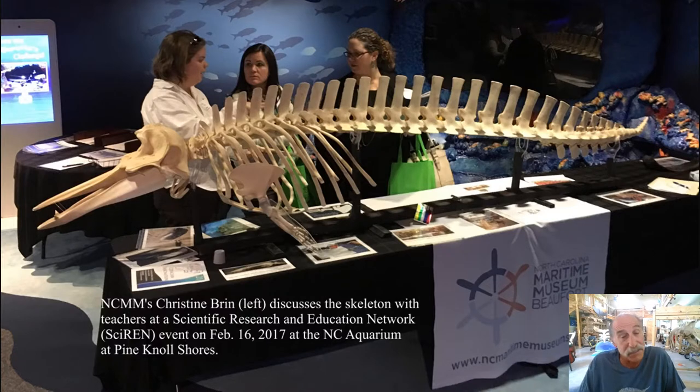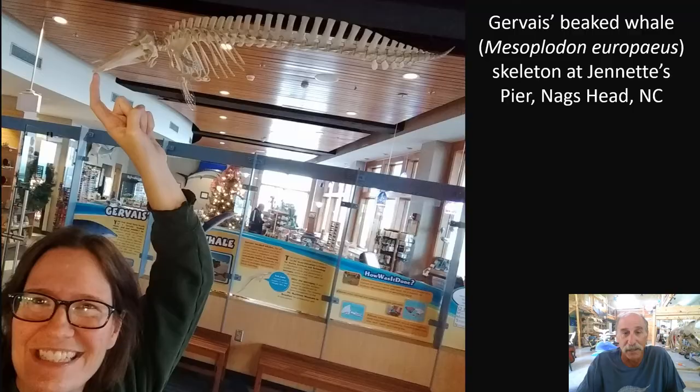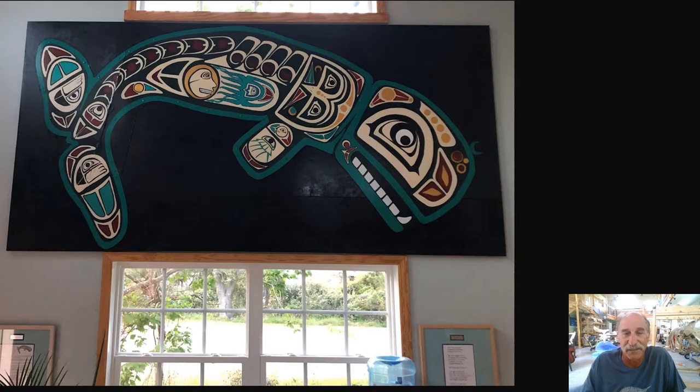This specimen did quite a bit of traveling. It spent time at the North Carolina Aquarium at Pine Knoll Shores and some time on display at Duke Marine Lab. It spent a couple of years at Jennette's Pier in Nag's Head, and then we finally brought it back to Bonehenge.